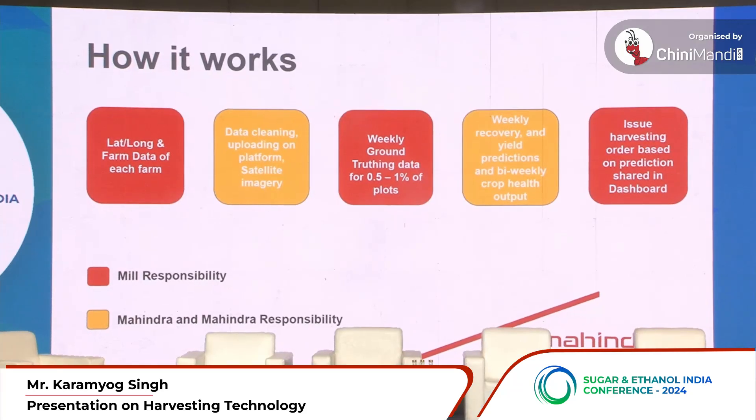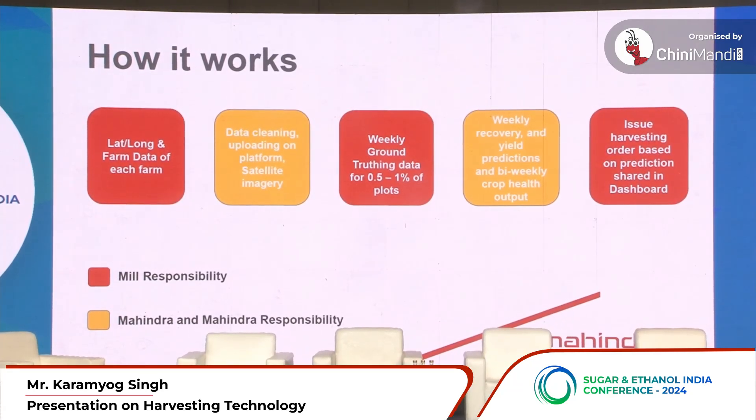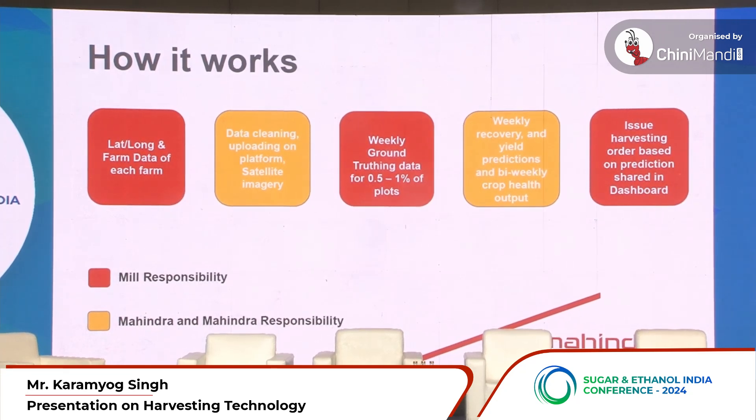In terms of what role the mill has to play in this entire process — it is basically just to provide us with your registration data and help us validate and test the outputs from a small percentage of your registered area.